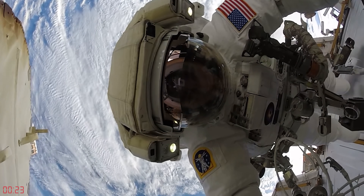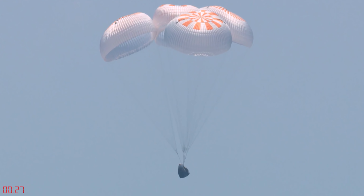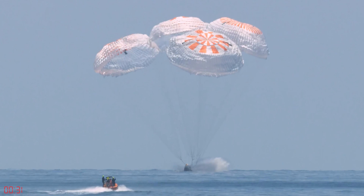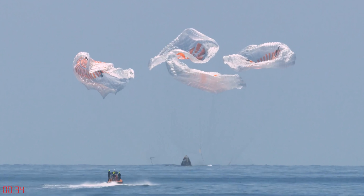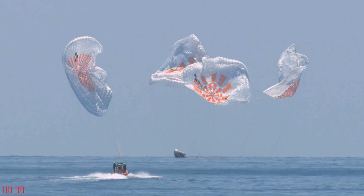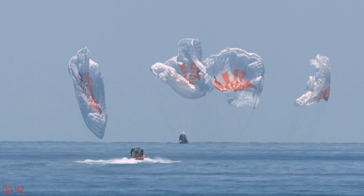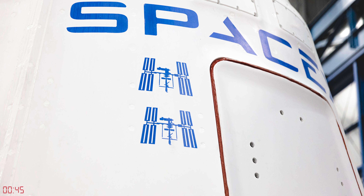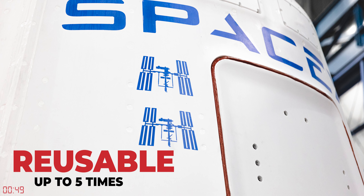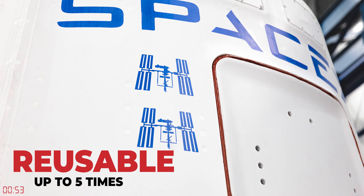A few other notable differences: this dragon variant will splash down in the Atlantic Ocean, just like the crew dragon can, but different from the previous cargo dragon, which splashed down in the Pacific. This is a huge benefit for researchers as it means they can get their hands on returning science payloads much sooner, and SpaceX can begin processing the vehicle for reuse sooner as well. The new cargo dragon is also capable of being flown up to five times, compared to the previous dragon capsule, which only saw reuse up to three times per capsule.